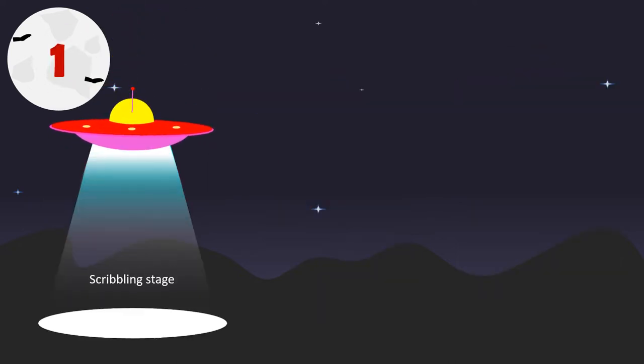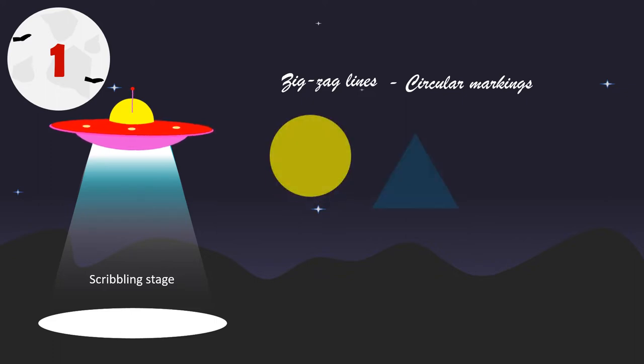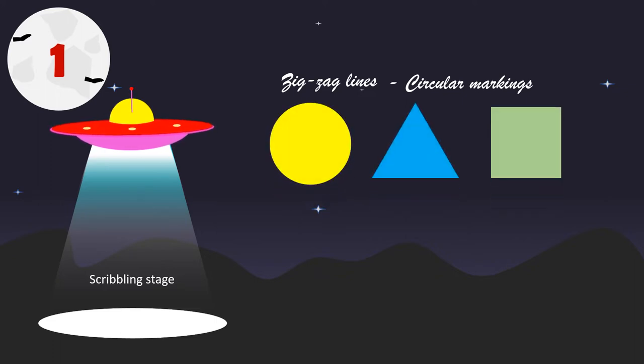Stage 1: Scribbling Stage. This stage begins with large zigzag lines which later become circular markings. Soon, discrete shapes are drawn. The child may start to name his drawing towards the end of this stage.